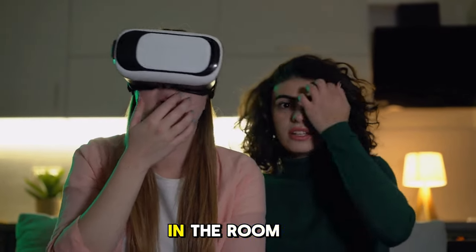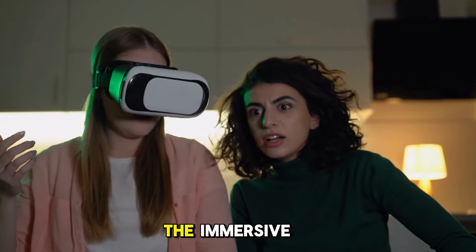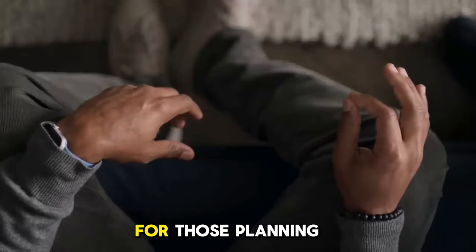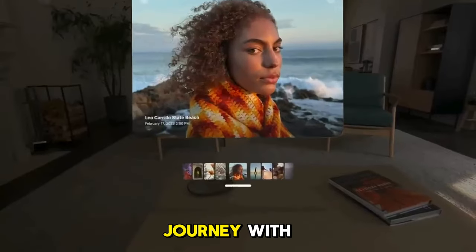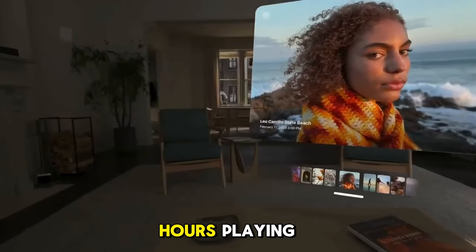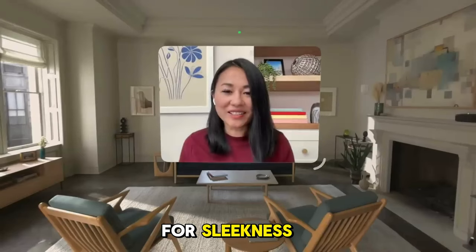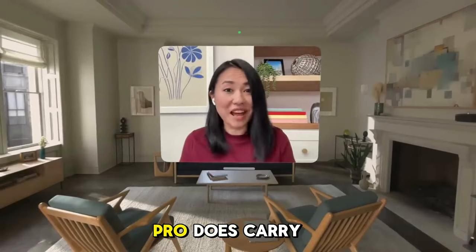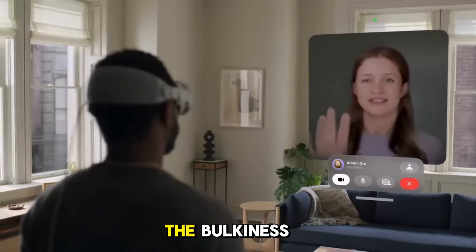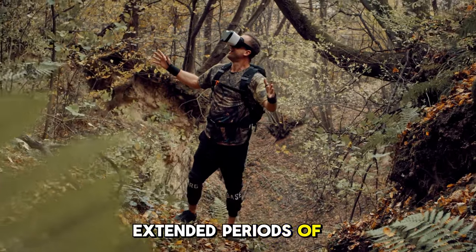Let's address the elephant in the room: motion sickness. For many users, the immersive experience might lead to a slightly queasy feeling — a consideration for those planning extended sessions. Nobody wants to feel sick after spending hours playing VR games. And for a device aiming for sleekness, the Apple Vision Pro does carry quite a bit of bulk; the bulkiness might impact comfort, especially during extended periods of exploration.